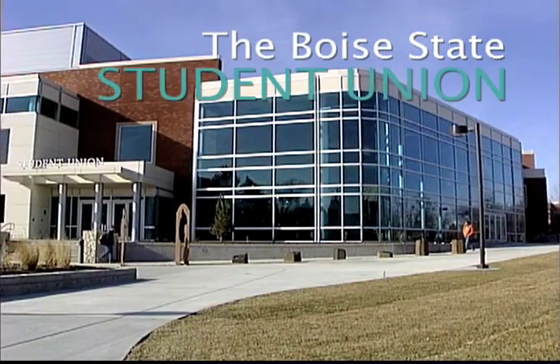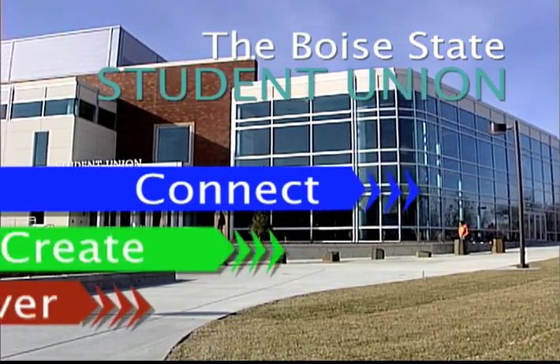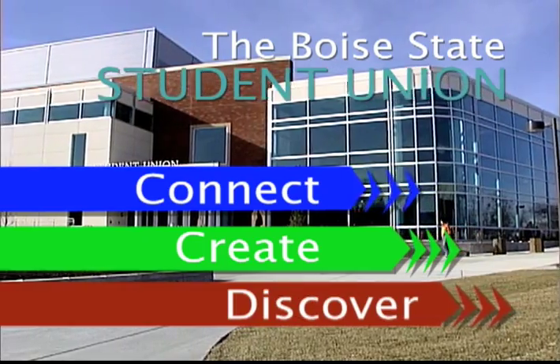Welcome to the Boise State Student Union, your place on campus to connect, create, and discover.